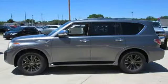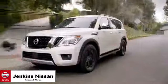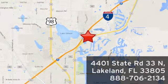Nissan, built for the human race. Take it for a test drive today. Jenkins Nissan, where the deals are real. Visit us in person at 4401 State Road 33 North in Lakeland, Florida.